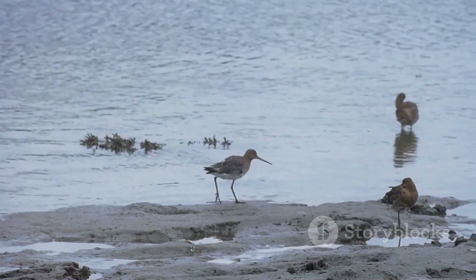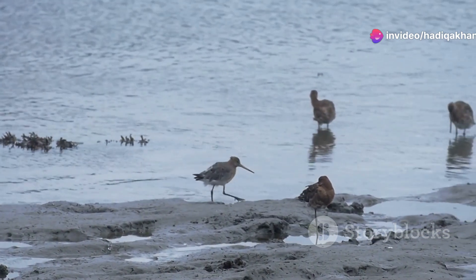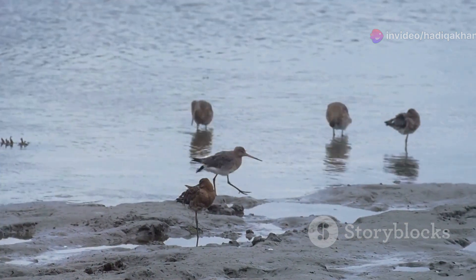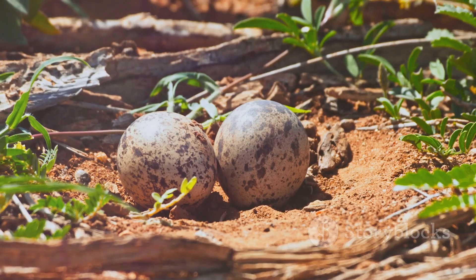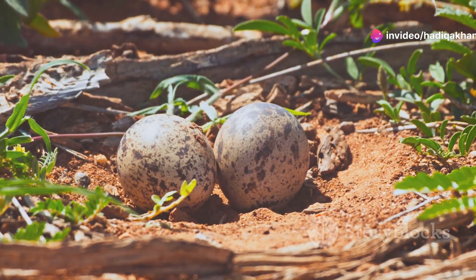During the breeding season, the tundra comes alive with insects, providing plenty of food for the sandpipers and their chicks. These insects are a vital food source, ensuring the survival of the next generation. The birds build their nests on the ground, hidden amongst the grasses and moss. This camouflage helps protect their eggs and chicks from predators, giving them a better chance to grow and thrive in this challenging environment.